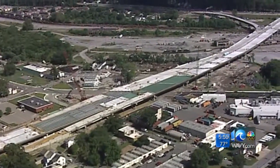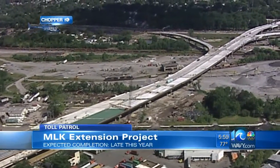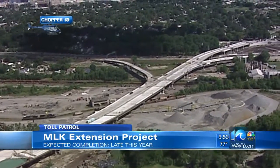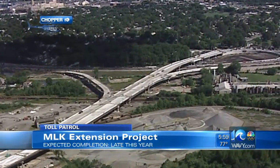The other big part of the project, the MLK extension, is also well underway. That'll connect the Midtown Tunnel to 264 at Frederick Boulevard. ERT says on its website that it's also supposed to be completed sometime in the last quarter of this year.